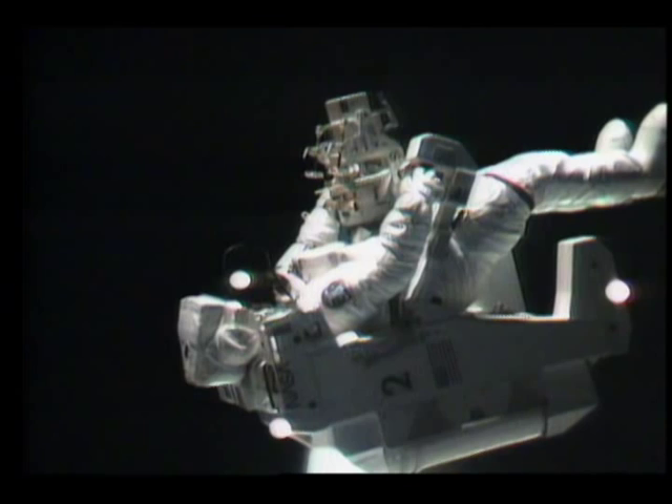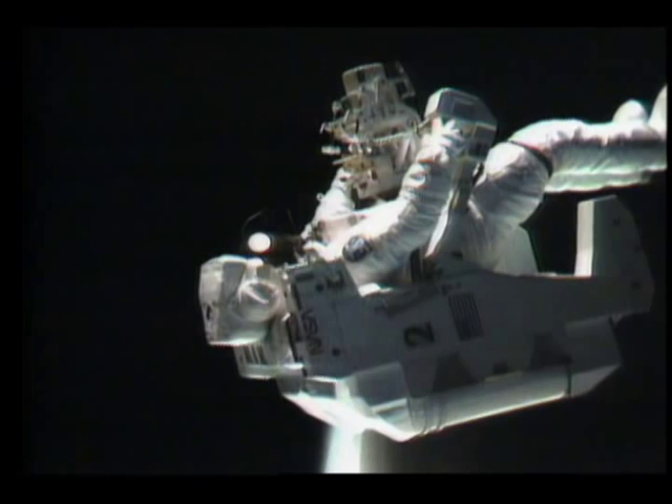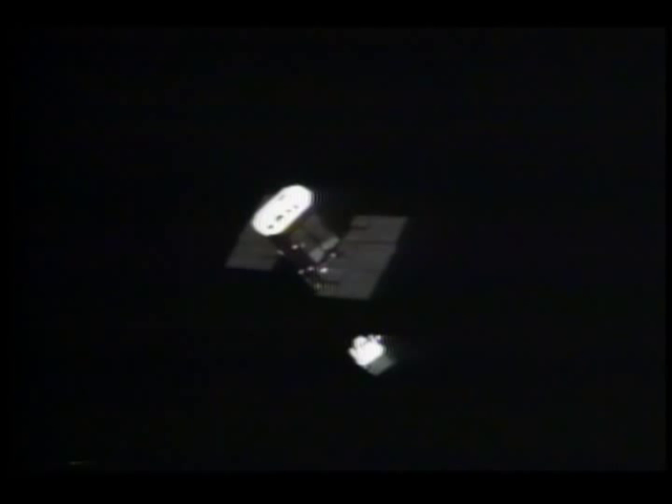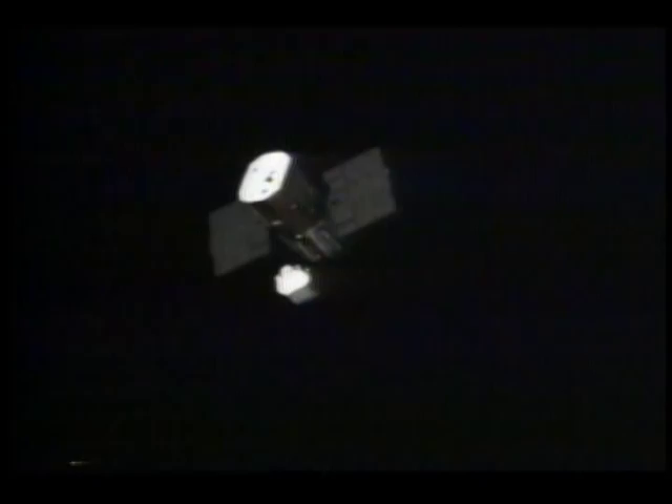The MMU really performed superbly throughout the flight — it's a very nice machine to fly. You could put it wherever you wanted. Flying up on the satellite was just like we'd done in the simulator, all the way up to the point where we attempted to dock, and the T-pad hits that little pin sticking out and bounces right off. That's a view from the helmet-mounted camera. The satellite initially was rotating at about nine-tenths of a degree per second about its long axis before the attempts to grapple it.